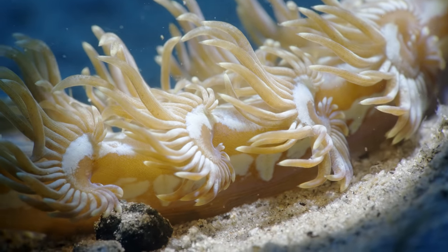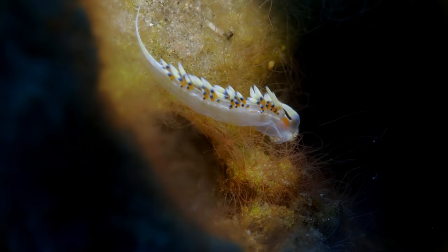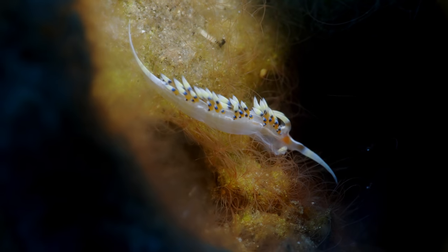That's why they're just able to live their life without getting attacked. And here's another one I've never seen before. On this dive we saw of course a couple of things I've never seen before.